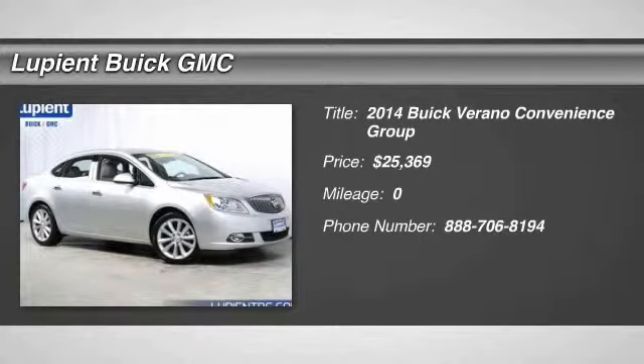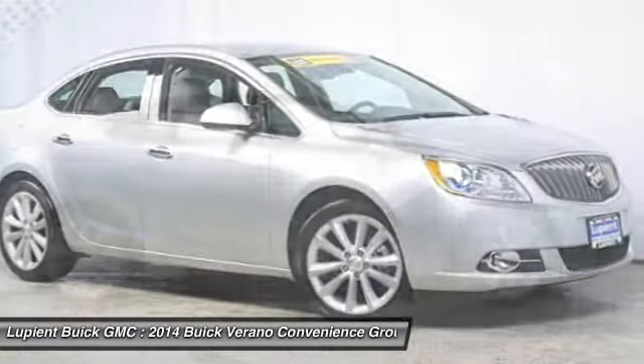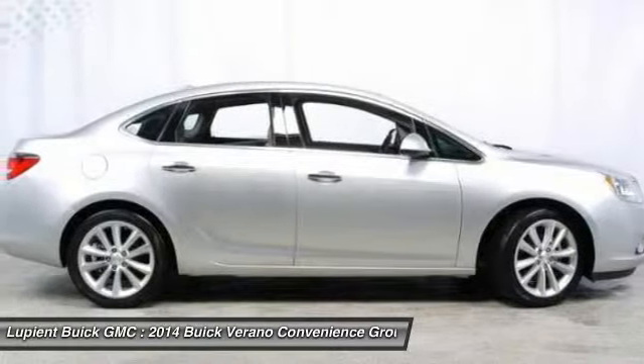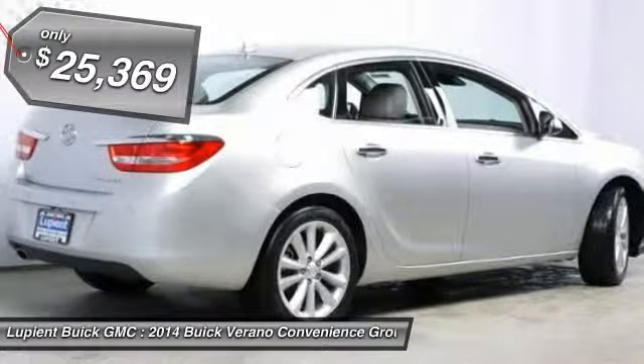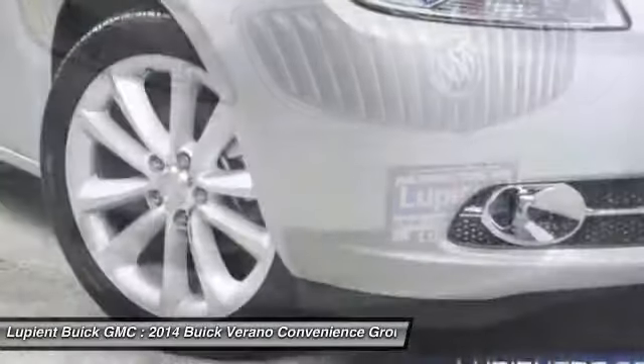The 2014 Buick Verano. Buick Verano is a compact car built on the Delta II platform, designed and built from the ground up with the idea of it being a Buick, and it's priced below $30,000. Wouldn't you look great in this vehicle? Stop in today and see for yourself.